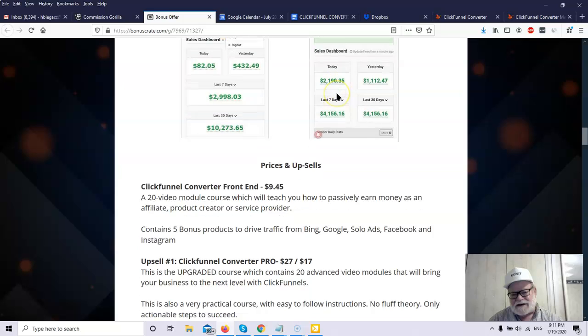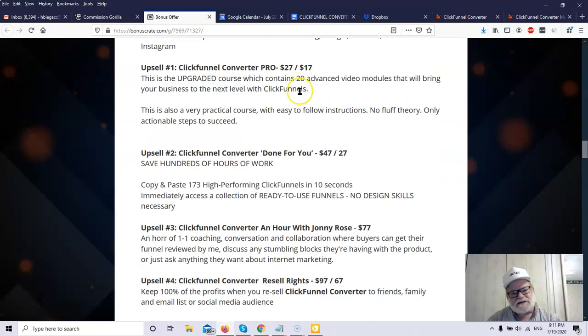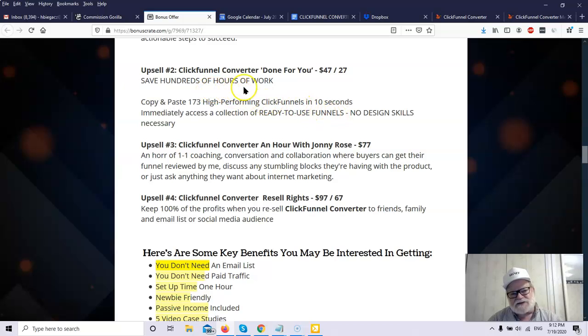Let's talk about cost and upsells. The initial front-end ClickFunnel Converter — that entire 20-module course — costs all of $9.45. Upsell number one is the ClickFunnel Converter Pro for $27 with a $17 downsell, which is an upgraded course containing 20 advanced video modules bringing you more knowledge and effectiveness. Upsell number two is the ClickFunnel Converter Done For You product for $47 with a $27 downsell — this will save you hundreds of hours of work.